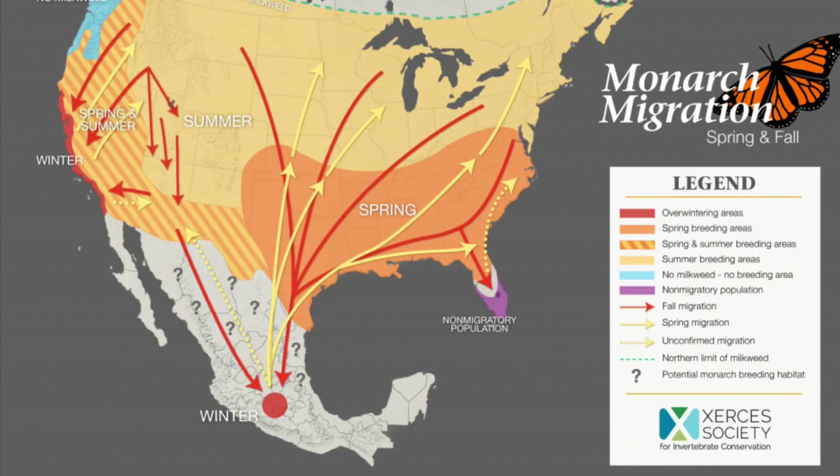Monarch butterflies are native to North America and found wherever milkweed grows. This map made by the Xerces Society shows the different migration patterns. They are the same species of monarch, but we talk about two groups: those west of the Rocky Mountains that migrate to the central coast of California, called the western monarch, and those east of the Rocky Mountains that migrate to Mexico, called the eastern monarch. The monarchs that migrate are usually the fourth or fifth generation, so the great-grandparents are the ones that make the journey in the fall.